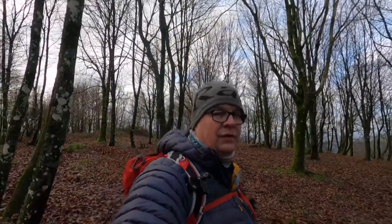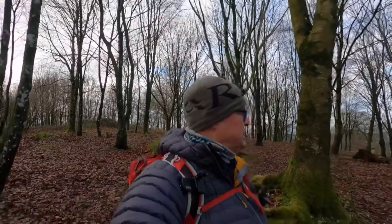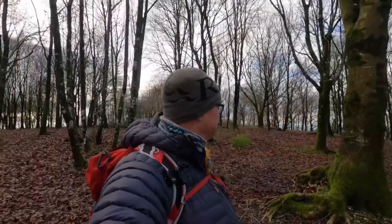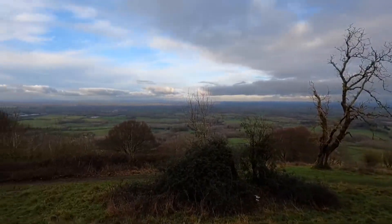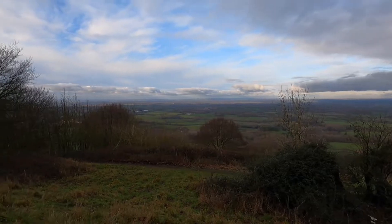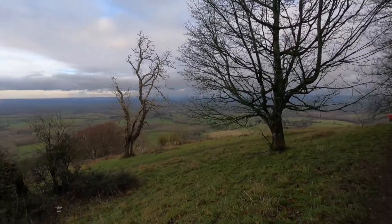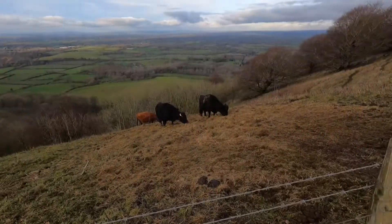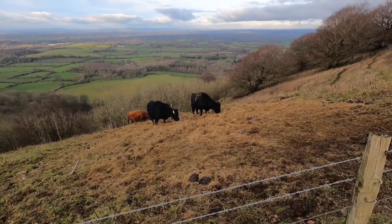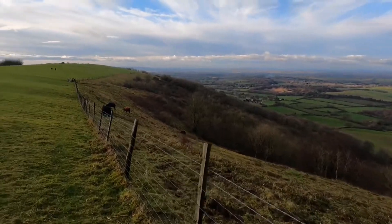Okay, all packed up after the cheese and ham tortilla and the hot chocolate. As promised, I've just come through to the other side, turning around - and there you go, final view before heading back. Local wildlife grazing, not particularly interested in me.